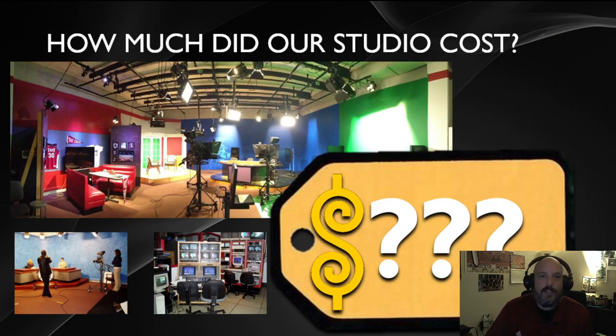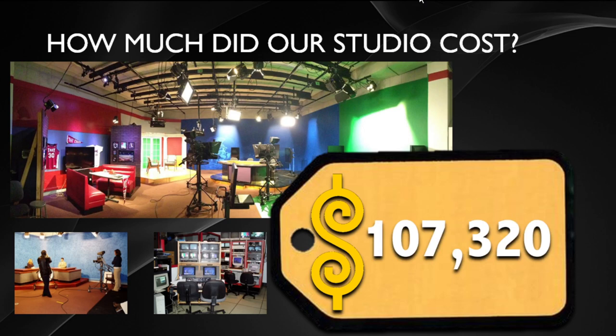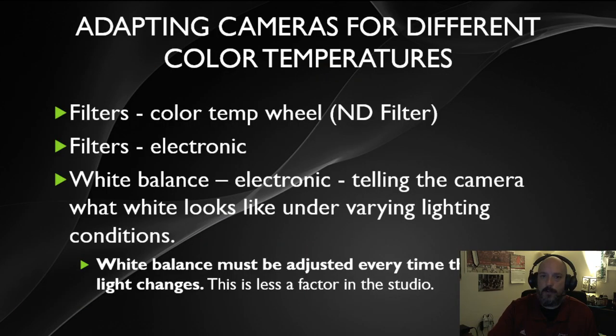As an example, the instructor recently changed out the lighting in a TV studio, replacing everything with LED panels and replacing the grid. How much do you think that cost? The total to change out the lighting in two television studios — the large one used for class and a smaller adjacent studio — came to $107,320.